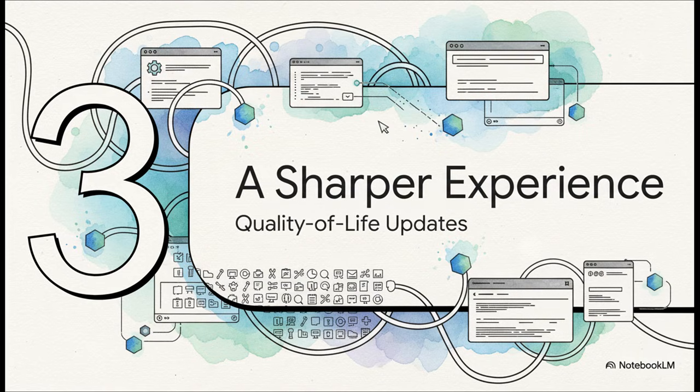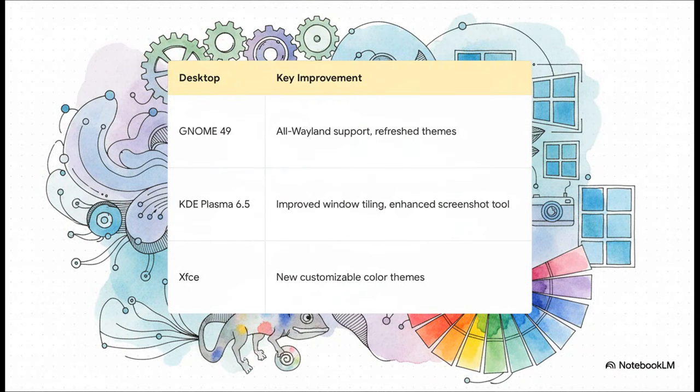It's not all about the flashy new tools. We're also getting a sharper, faster experience. These updates are hitting all the main desktop environments. For GNOME 49, it's now all in on Wayland, which means a smoother, more secure desktop. If you're on KDE Plasma 6.5, you're getting better window tiling and an improved screenshot tool. And for XFCE fans, there are new customizable color themes.